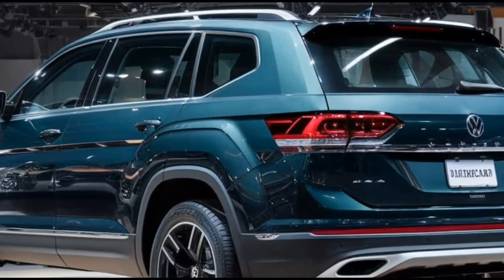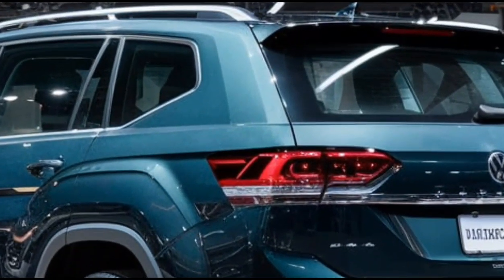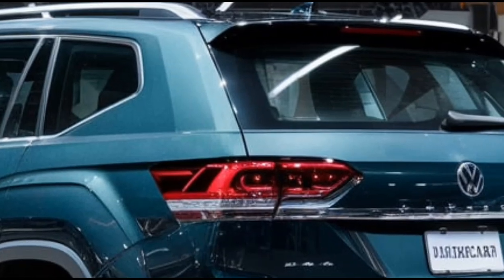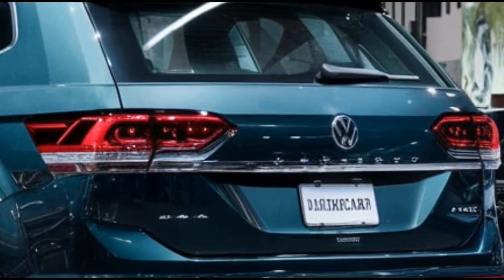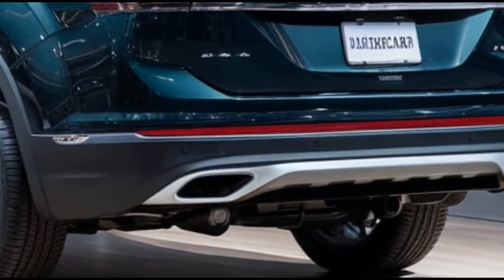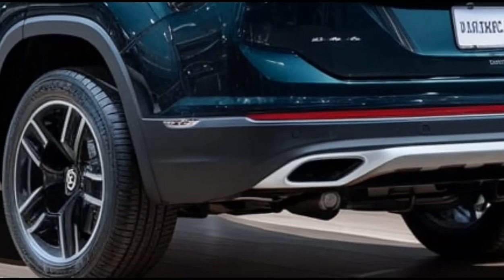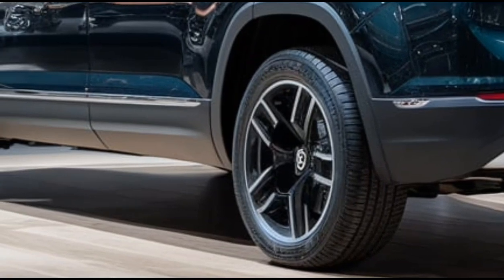Let's discuss performance. The 2025 Atlas offers a choice of engines, including a turbocharged four-cylinder and a robust V6 that delivers plenty of power for your adventures. With its all-wheel drive option, you can tackle various terrains with confidence — whether you're navigating city streets or heading out for a family camping trip, the Atlas is built for versatility.